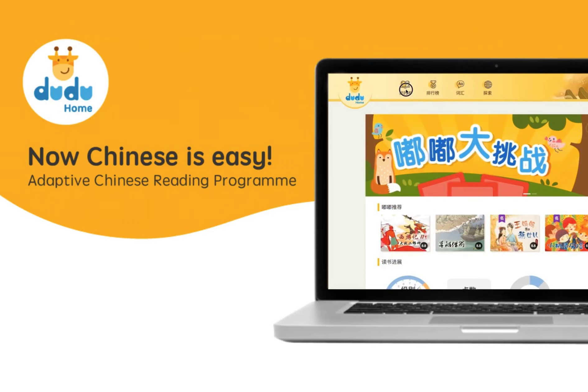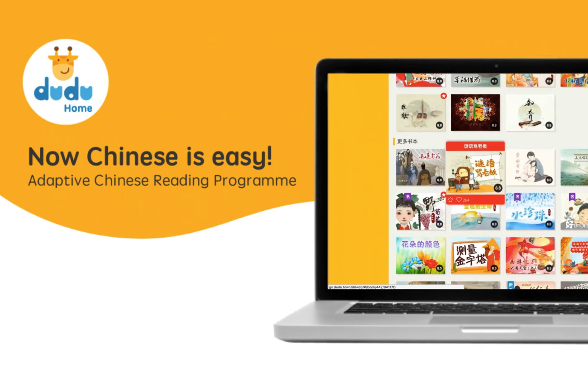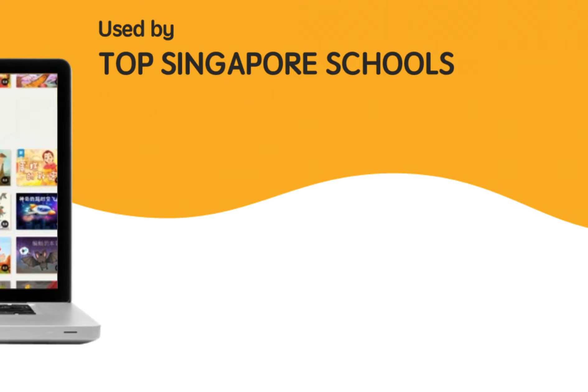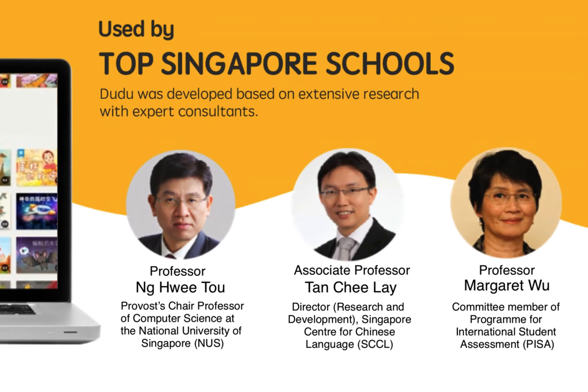Tutu is an adaptive Chinese reading program where your child will learn to read Chinese faster and faster. The program adapts to your child's reading ability and it has proven to work. Tutu is scientifically researched and developed with expert consultants and used by top Singapore schools.